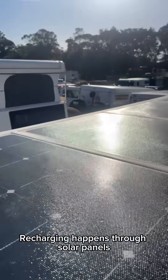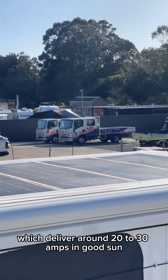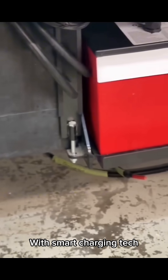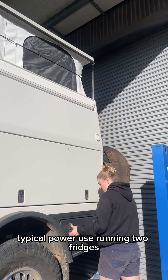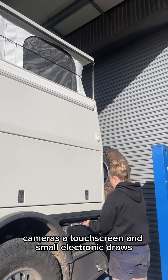Recharging happens through solar panels, which deliver around 20 to 30 amps in good sun — that's a huge boost to keep you powered up. With smart charging tech, these lithium batteries can reach full charge quickly, often topping off within 30 minutes during the absorption phase.